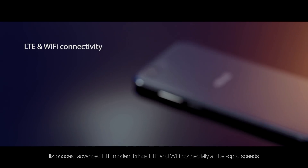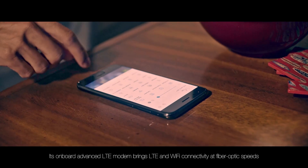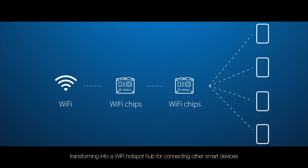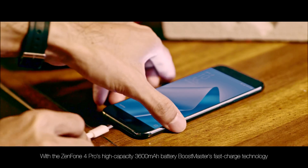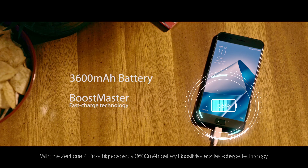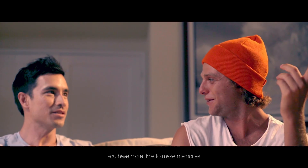Its onboard advanced LTE mode brings LTE and Wi-Fi connectivity at fiber optic speeds. The phone also supports dual-band Wi-Fi, transforming into a Wi-Fi hotspot hub for connecting other smart devices. With the Zenfone 4 Pro's high-capacity 3600mAh battery and BoostMaster's fast-charge technology, you have more time to make memories.